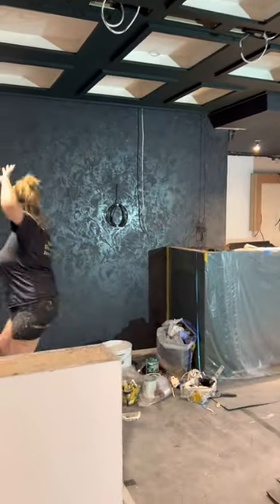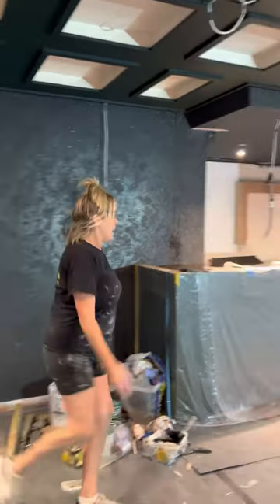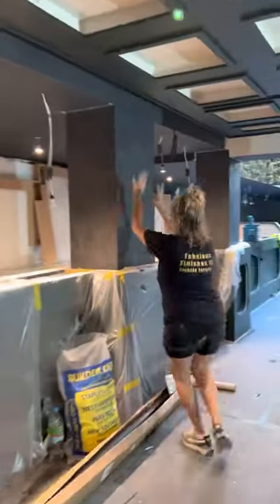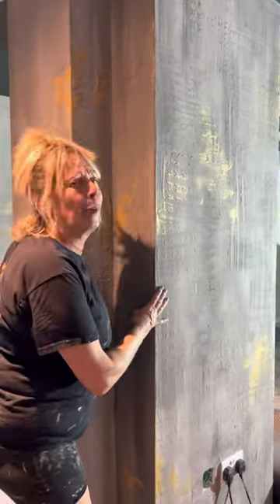We've done an amazing black craftino wall with gold glitter, and it comes across to the bar and the columns. Now check out these beauties — distressed concrete gold.